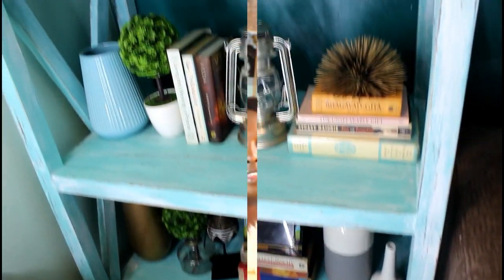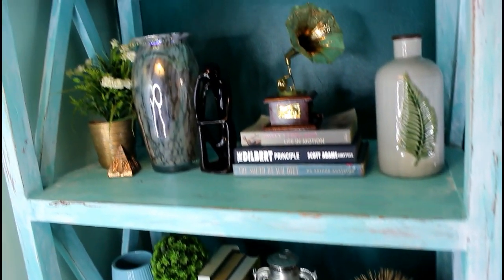Today's video is going to be a 'what's on my shelf' type of video. I want to be showing you the little things that I have on my shelf, where I bought them, and how much they cost. I recently painted and distressed my shelf, that's why I thought why not share this video. So without further ado, let's get into it.